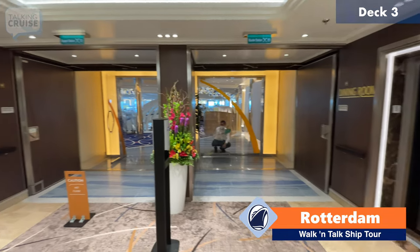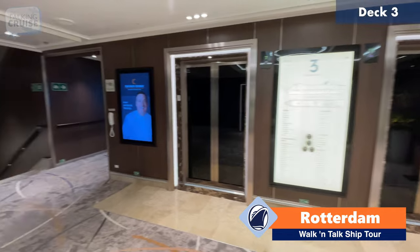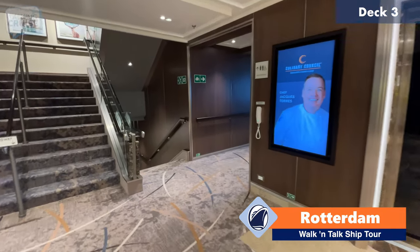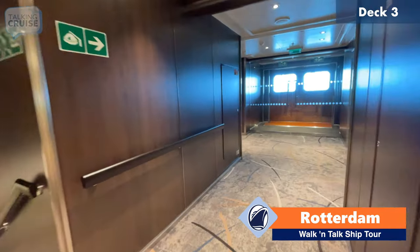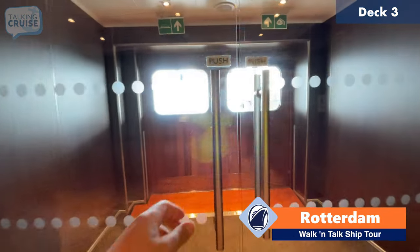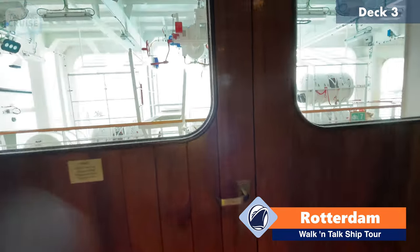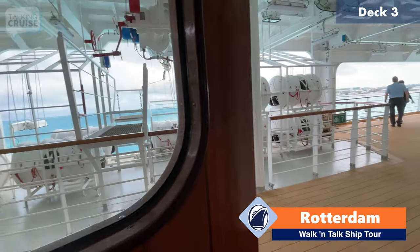That was the upper level of the main dining room, here aft on deck number three. We're going to continue going forward. Here we have an exit to the outside promenade here on deck three. It's a great place to go for a stroll, especially when the ship is at sea. And there are the lifeboats obviously on here, but you're welcome to come down here when it's open.